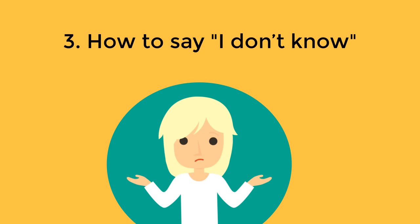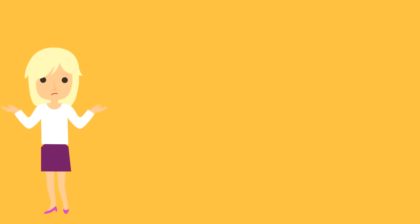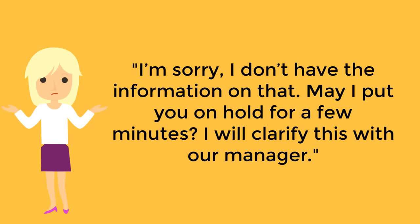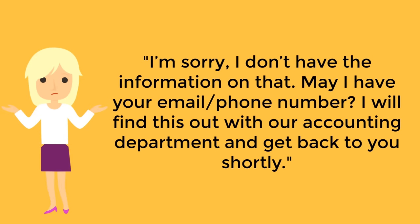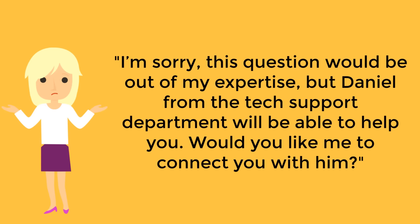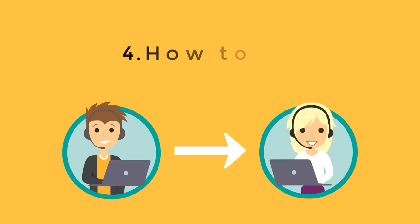How to say I don't know: if you don't know the answer to the customer's question, be frank about it. However, avoid using the too-straightforward "I don't know." Here's how you can handle it: "That is a good question, let me find out for you." "I'm not sure, but let me find out for you." "I'm sorry, I don't have the information on that — may I put you on hold for a few minutes? I will clarify this with our manager." "May I have your email or phone number? I will find this out with our accounting department and get back to you shortly." "I'm sorry, this question would be out of my expertise, but Daniel from the tech support department will be able to help you — would you like me to connect you with him?"